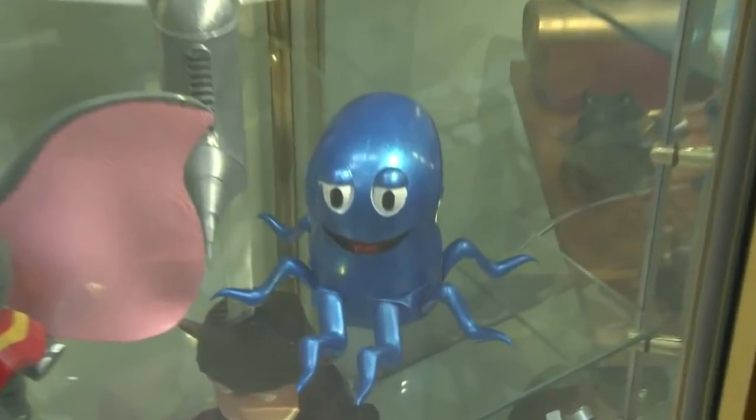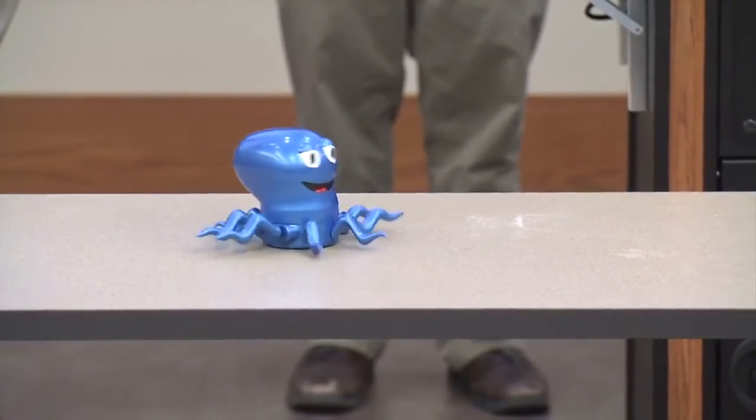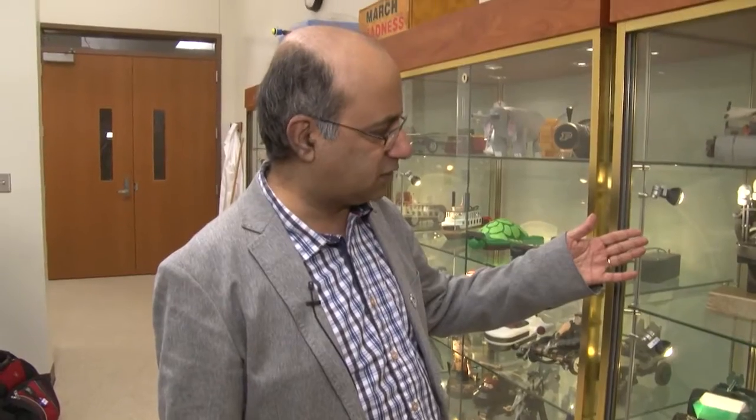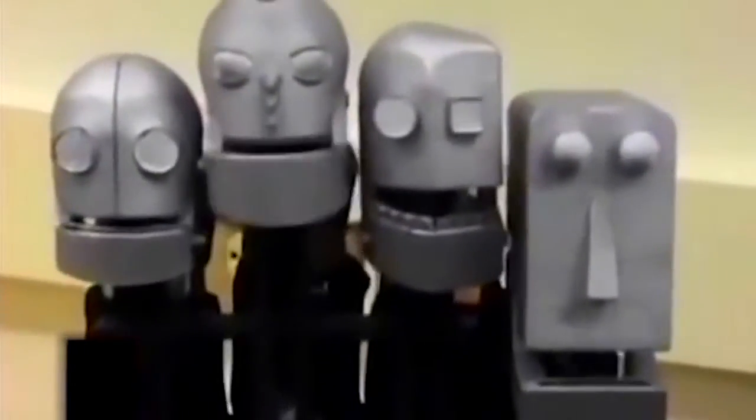This is Octobob — it's an octopus table companion that makes interesting noises on the table. This is an interesting claw where you move your fingers and you're actually puppeteering all these characters on top.